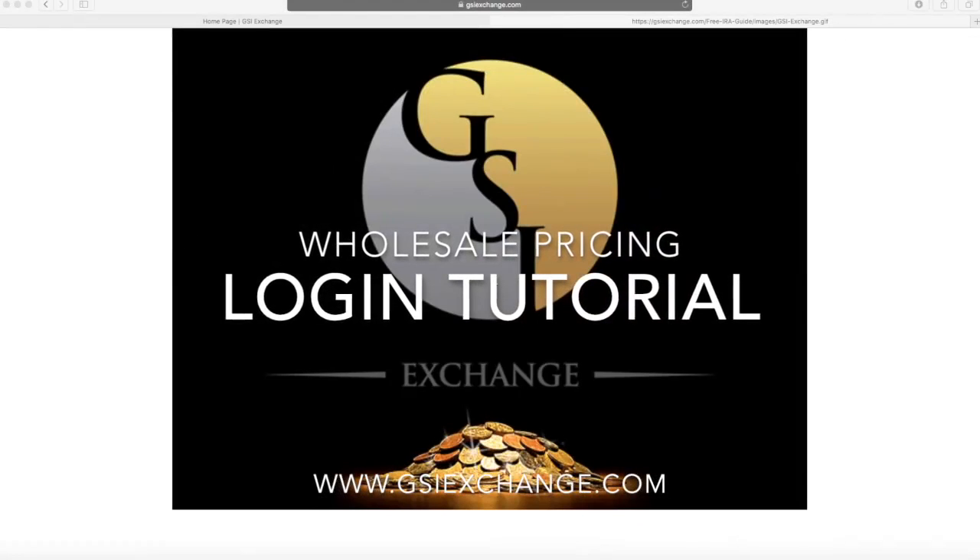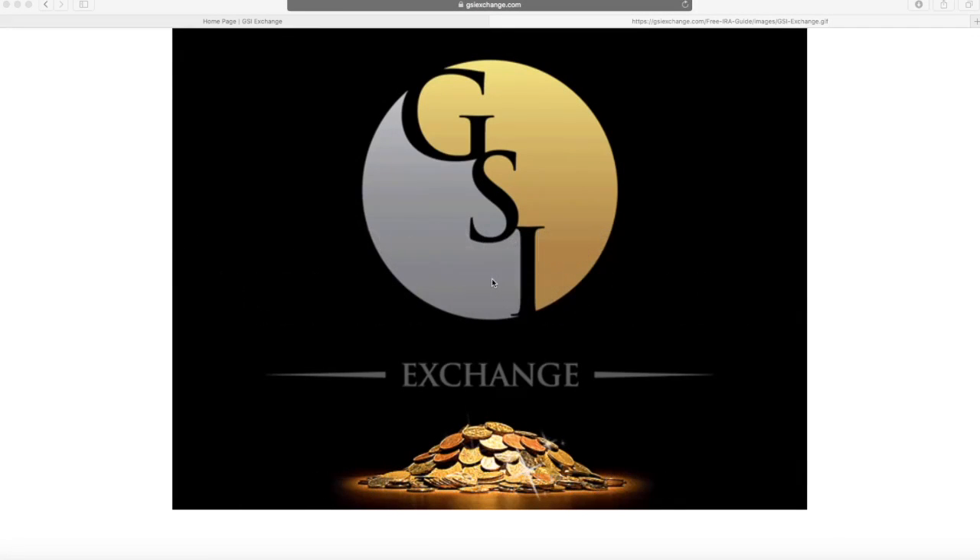Hi, this is Anthony Anderson here, senior partner with GSI Exchange, here to show you how easy it is to log into our website and get started viewing live prices.